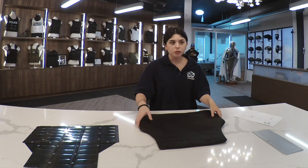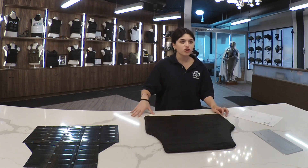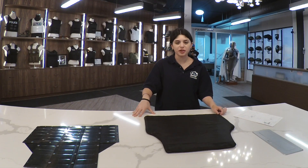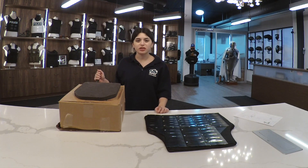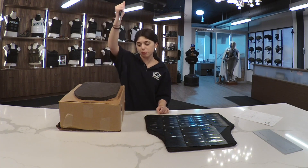The steel will be put inside of this padded insert. An average sharp pointed weapon can't penetrate the steel. Now I will demonstrate the durability of the steel in comparison to this cardboard box.